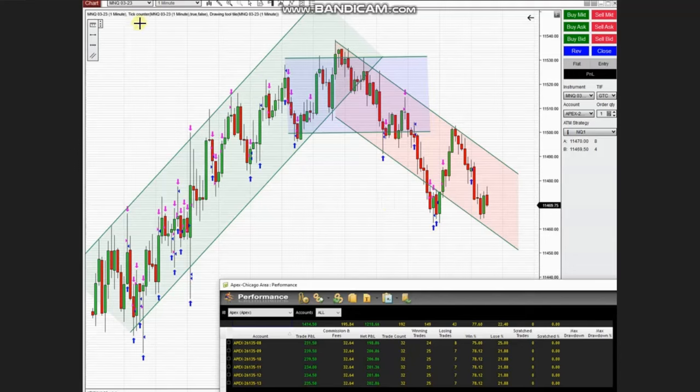We had a long uptrend channel first in this one-minute trading chart, so he took long positions repeatedly after every pullback based on an IGOFIVE entry signal. Then it went down and he took short positions in this downtrend channel. These are the results that were copied from a single chart to multiple accounts, so thank you Sam.